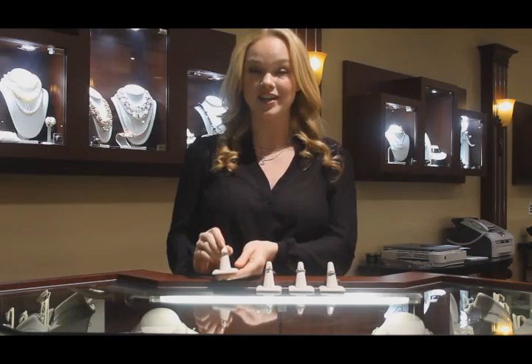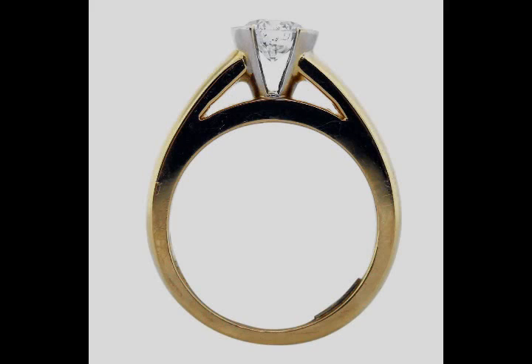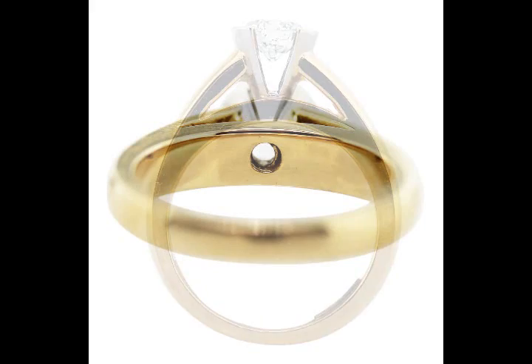First up we have this 18 carat yellow gold Du Nouveau diamond. The center stone is approximately 1 carat, it's SI2 in clarity and J in color and it's $3,995. I love this ring because it gives the appearance of being tension set but it has the security of prong setting. It's very unique from the side, it's a beautiful color and the yellow gold really makes it unique.